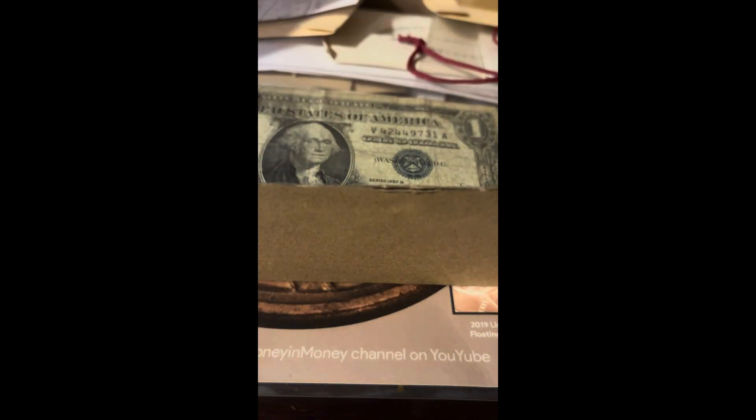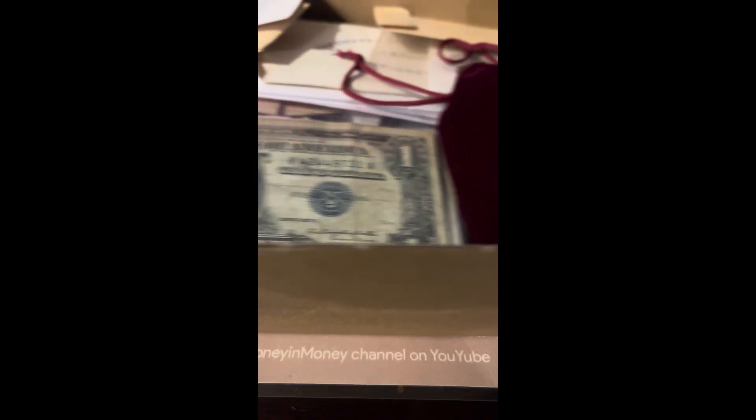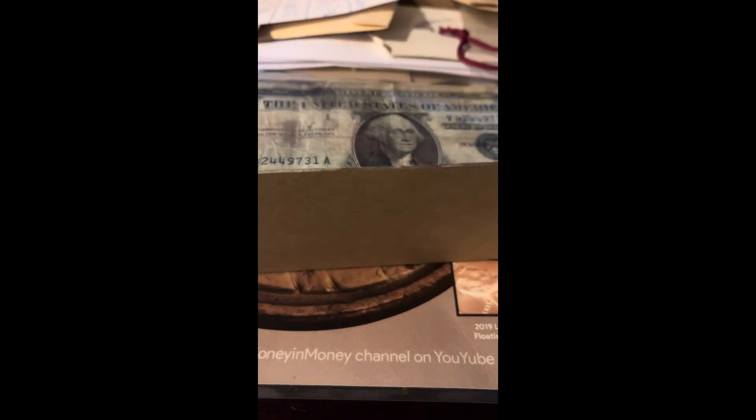Today we're going to be opening the most expensive mystery box on my store. This box has $289 worth of value in it. Here's everything in it, and we're going to go through these one by one.